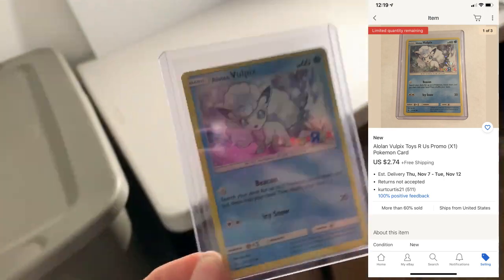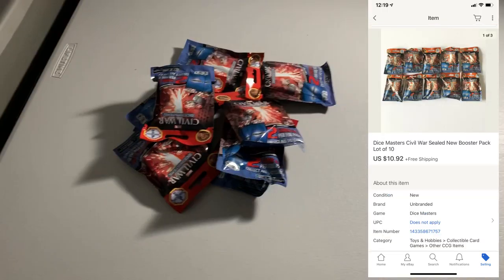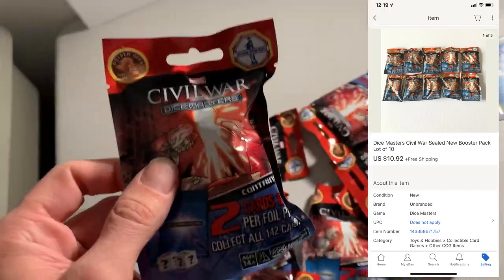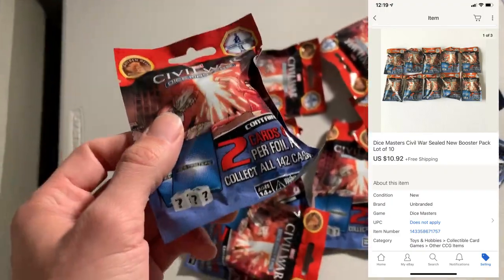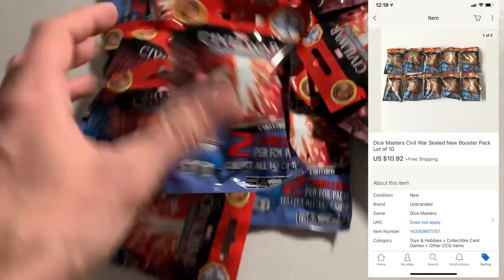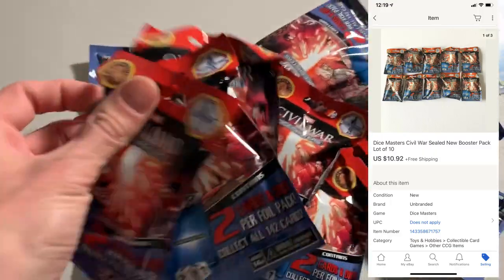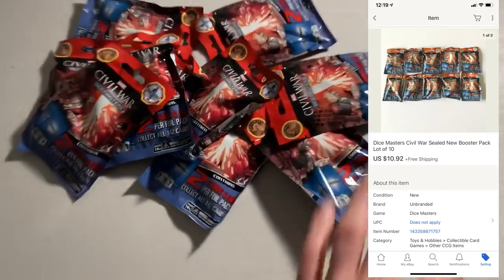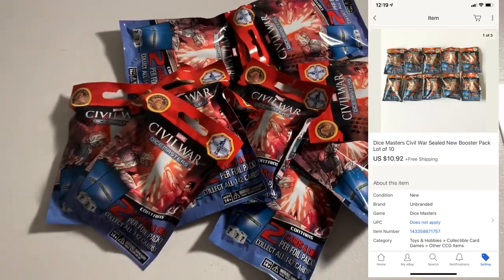It's Tuesday night. I only have two orders to pull and ship out tomorrow morning. Another Vulpix Pokemon card, sold for $2.74. The other thing going out is this lot of Civil War Dice Masters — a little dice card game. These things don't have much value at all, so a lot of them, and they only ended up selling for $10.92 — just barely over a dollar each.